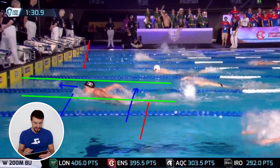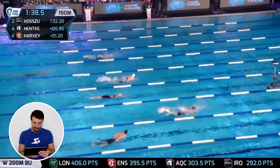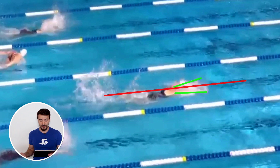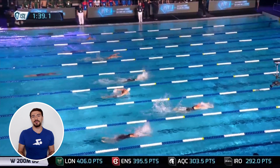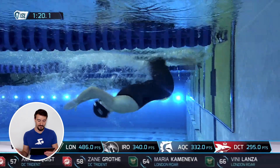Looking at footage from above, you can see when her hands enter the water just past shoulder width, keeping in line with the spine. You want your hands to enter at 11 o'clock and 1 o'clock. She breathes every stroke and consistently holds a high tempo, which is really unique in an event like the 200 fly or 400 IM.